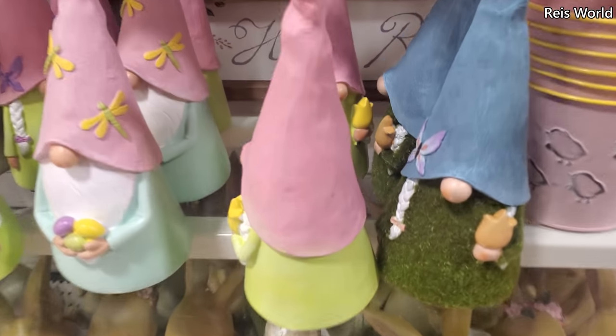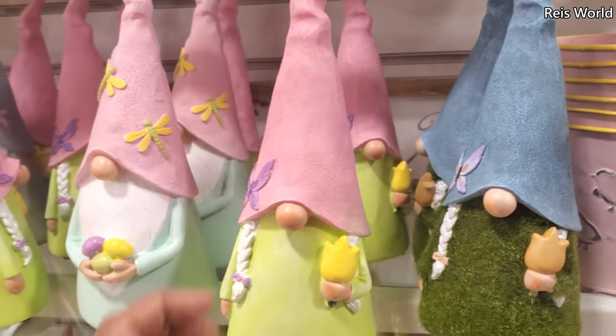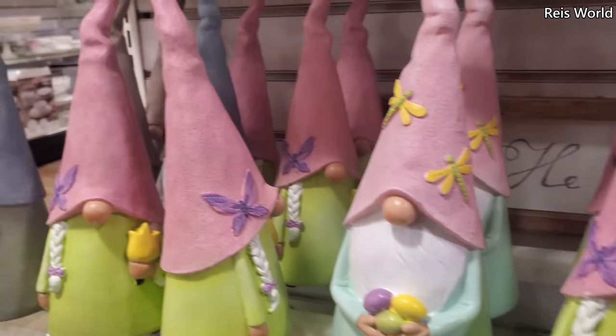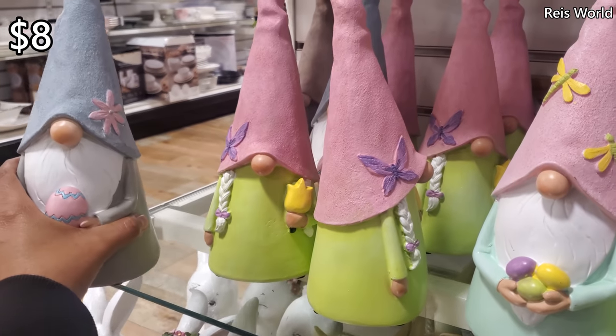Oh, gnomes are in! Look at that one — oh gosh, there's so many to choose from. They've got this gray one — I'll pull the gray one out. These are $8.